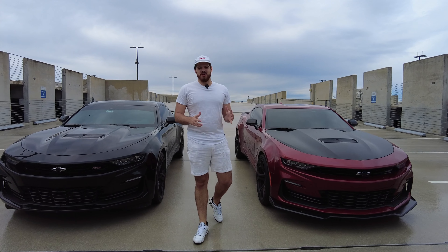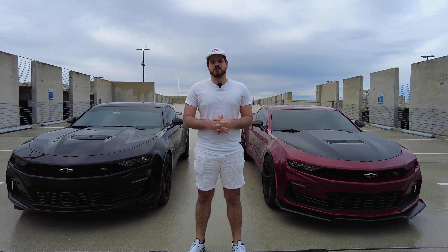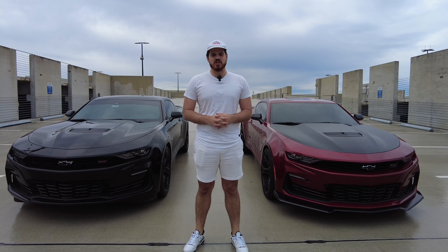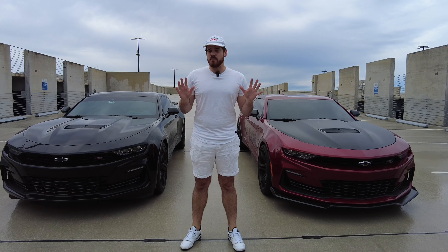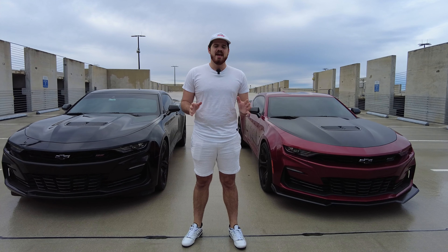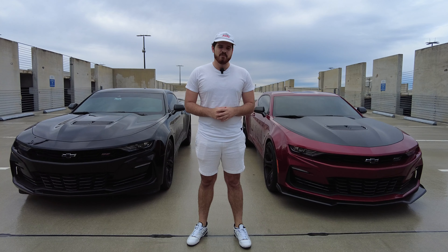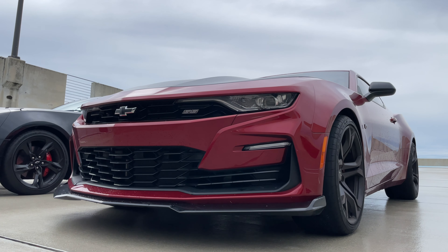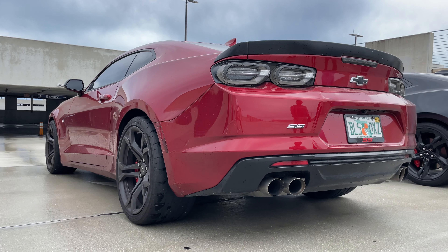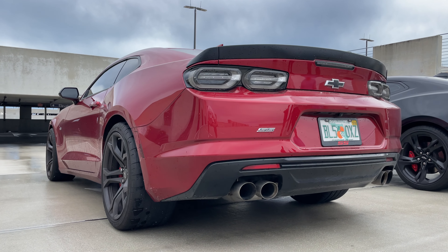What's up guys, thanks for tuning in on today's video. I'm Gabe. Today I've got a very special episode for you guys because we're going to be comparing these two 6th generation Camaro SS's. They are both armed with the 6.2 liter naturally aspirated V8 and they are both 10-speed automatic. On my left I have the Camaro SS 1LE and on my right I have the Camaro SS.